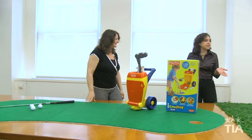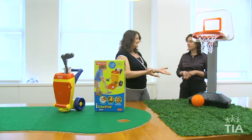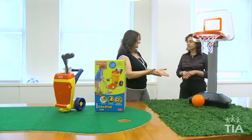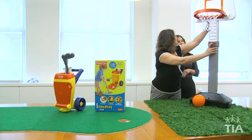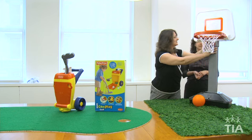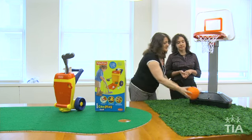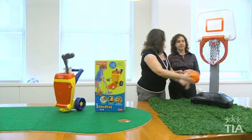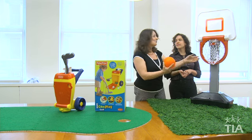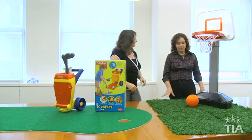Basketball — another of dad's favorites. This is the Jump and Slam set from American Plastic. Kids as young as two can start playing. It has six adjustable sizes so it can grow with the child. It comes with an inflatable ball, and it has a breakaway rim so kids can slam dunk right into the rim and have a great time whatever size and whatever age they are.